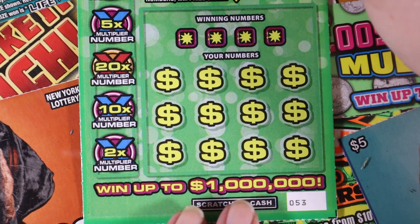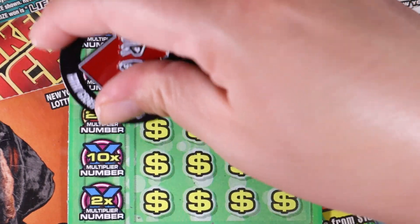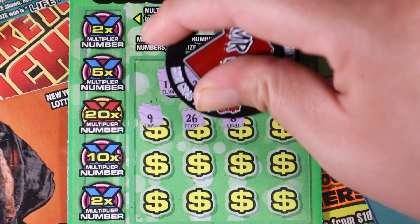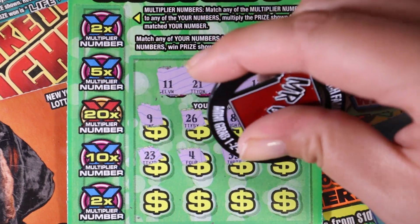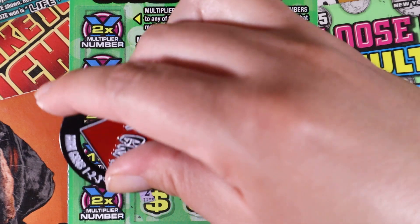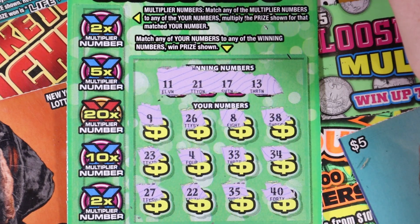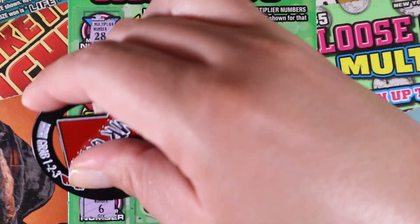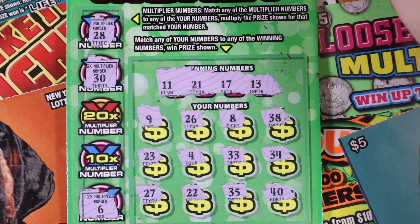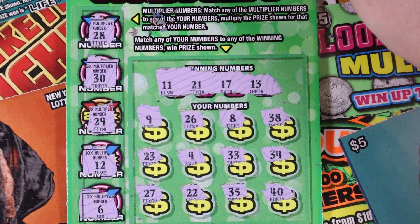Ticket 53: 11, 21, 17, 13, 9, 26, 8, 38, 23, 4, 33, 34, 27, 22, 35, and 40. Can we get a 2x? 28 — no 28 down there — and 6, no 6. 5x is 30, 10x is 12, and the big 20x is 29. The five dollars did not like us today.